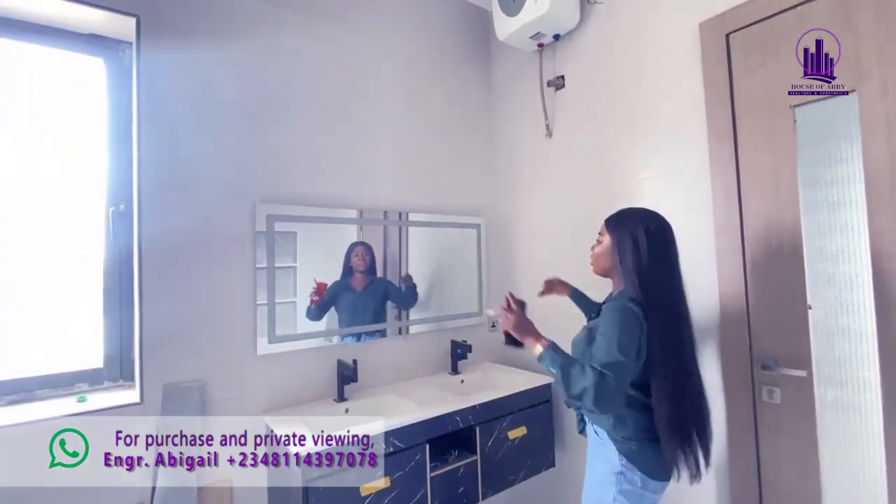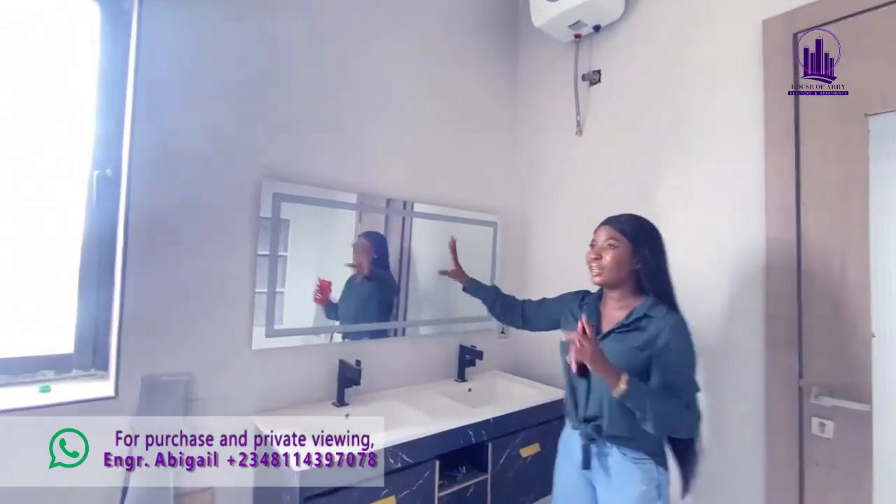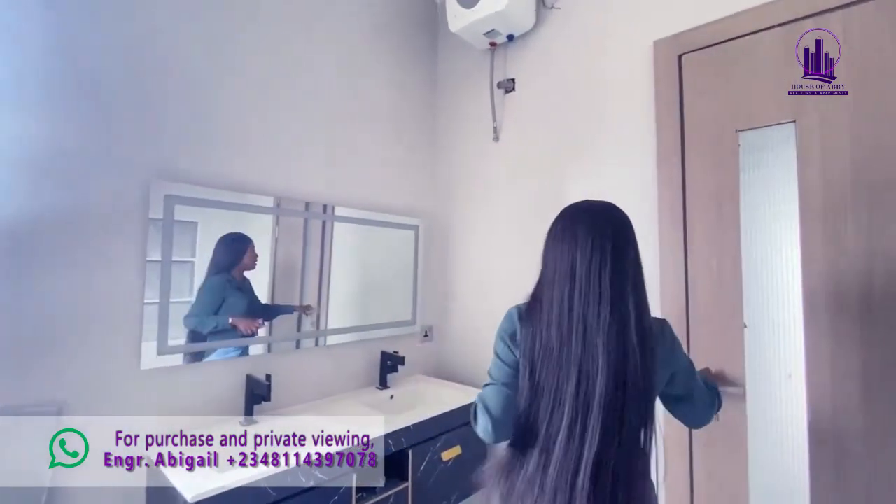Look at the mirror — it comes with built-in lighting. Because the electricity connections aren't fully set up yet, we can't see the full effect, but it does have lighting built in.